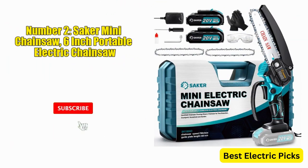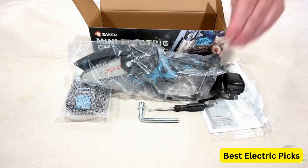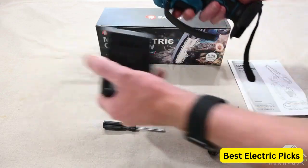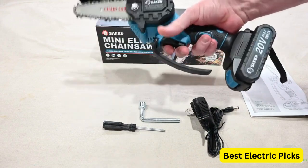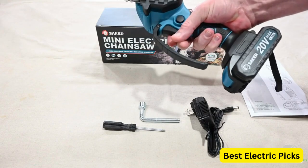Number 2: Saker Mini Chainsaw 6-Inch Portable Electric Chainsaw. The Saker Mini Chainsaw is a portable and electric chainsaw that has been upgraded for 2023. With its compact size and 6-inch blade, it is ideal for cutting tree branches, maintaining your courtyard, and working in the garden. The chainsaw is cordless, offering greater flexibility and freedom of movement during your cutting tasks.